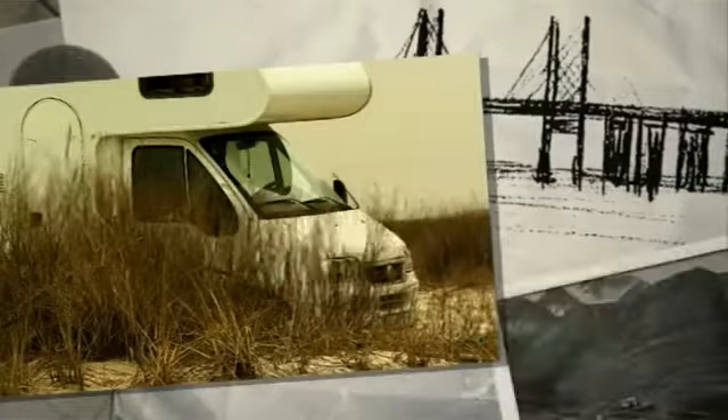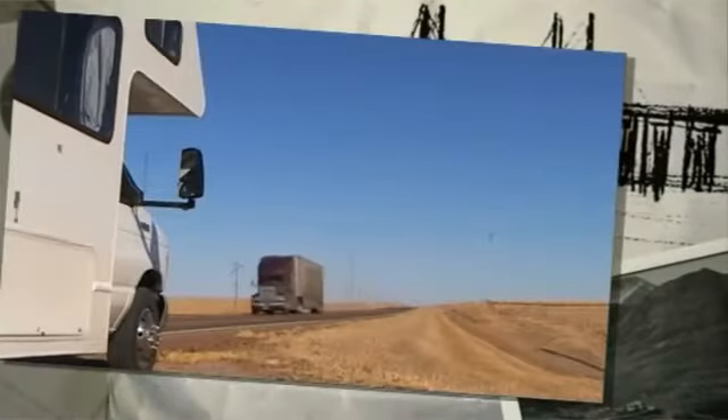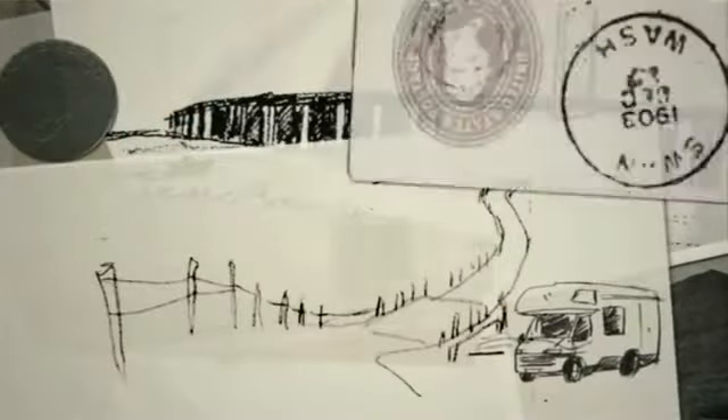Webasto stands for Comfort on the Move. Comfort in recreational vehicles means feeling cozy, independent traveling, and equipment onboard which is easy to use.